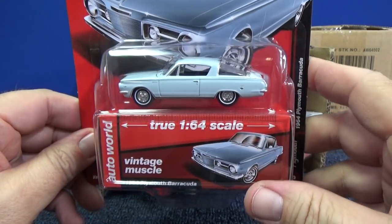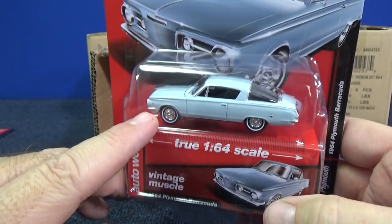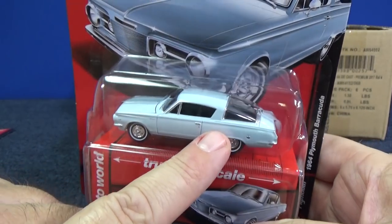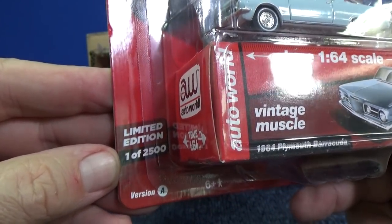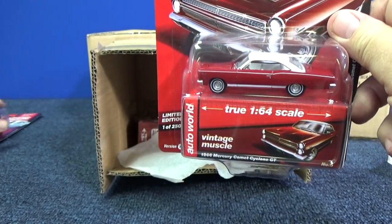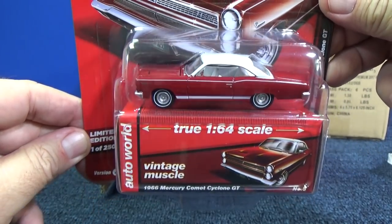1964 Plymouth Barracuda. I think this one was in the last case as well — Release 3. I get confused because they have so many brands. But I definitely remember Barracuda because it has that window in the back that's curved. Let's see what we have here. One of 2,500 pieces. Starting to increase the production quantity a little bit, which tells me that they must be selling okay — that they feel they can move that many pieces.